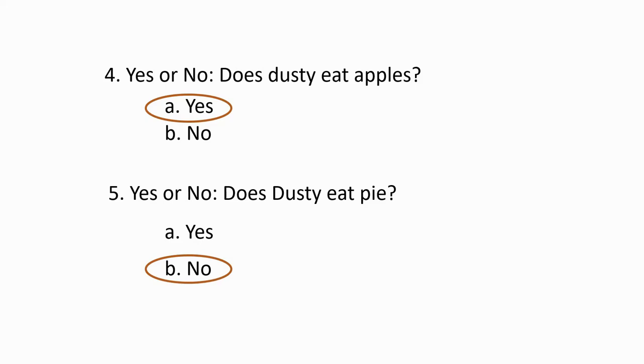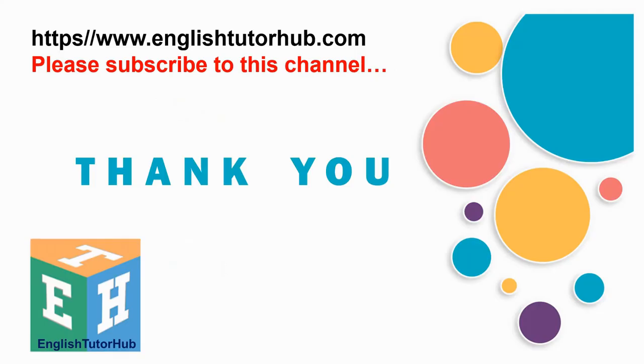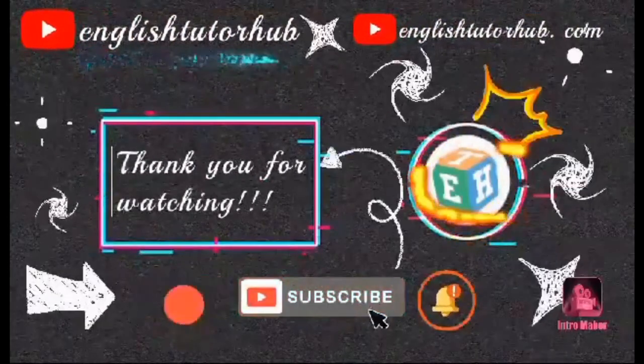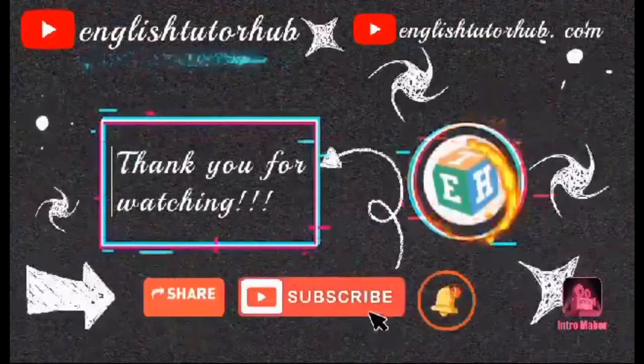That's the end of this reading comprehension, Exercise number four. Tell me in the comments below how many correct answers did you get. And if you want to get a full transcript of this lesson, you can go to the official website at EnglishTutorHub.com. There are also a lot of stuff that you might be interested in. Don't forget to subscribe, share, like, and let me know your thoughts and questions. Love to hear from you. Thank you very much.